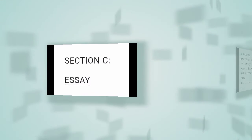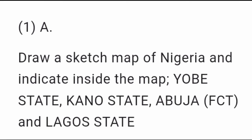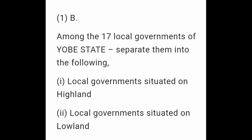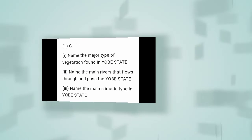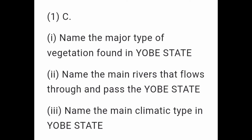Section C – Short Answer. Question 1A: Draw a sketch map of Nigeria and indicate inside the map: Yobe State, Kano State, Abuja FCT, and Lagos State. Question 1B: Among the 17 local governments of Yobe State, separate them into: local governments situated on highland, and local governments situated on lowland. Question 1C: Name the major type of vegetation found in Yobe State. Name the main rivers that flow through and past Yobe State.